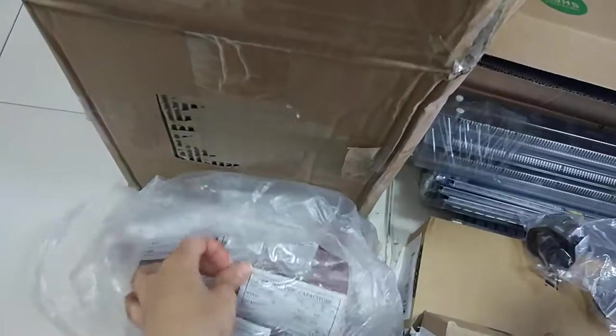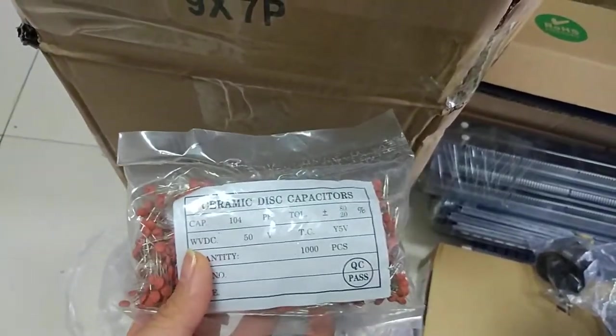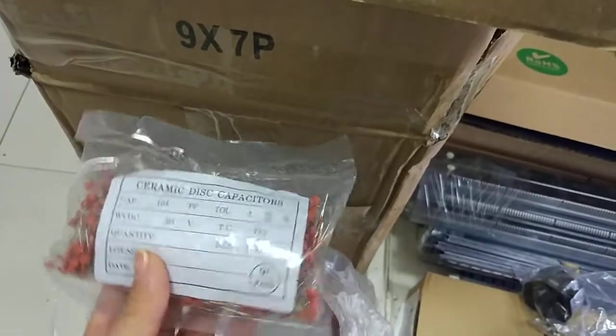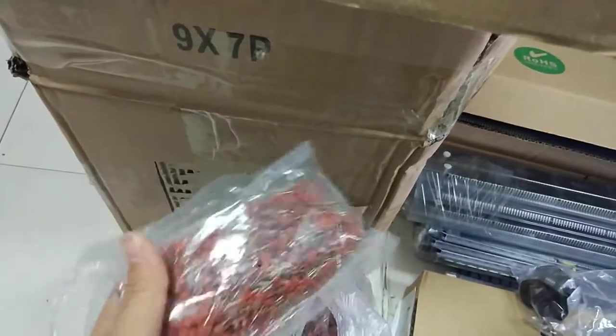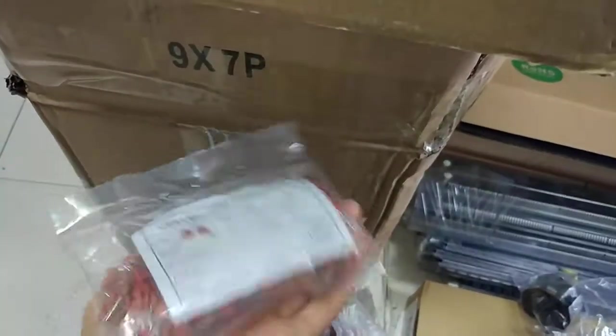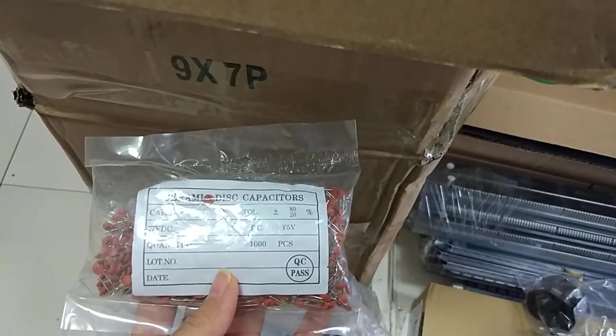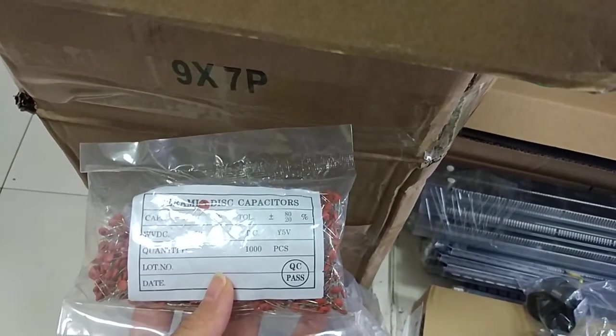Also there are ceramic capacitors — very small, very light. It is 1000 pieces per bag.